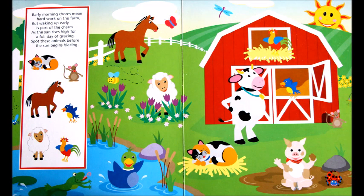Early morning chores mean hard work on the farm, but waking up early is part of the charm. As the sun rises high for a full day of grazing, spot these animals before the sun begins blazing.